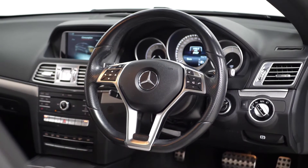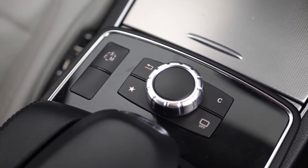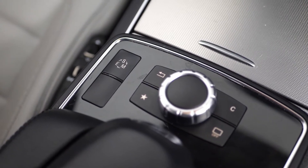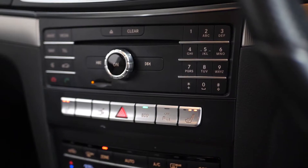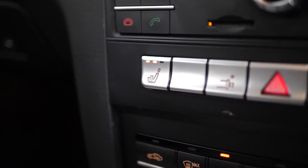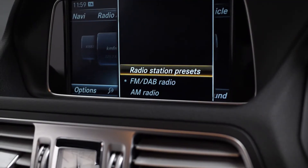A leather-wrapped multi-function steering wheel comes as standard with access to cruise control. On the centre console area you have your infotainment controls, dynamic driving modes, climate control functions, and more infotainment controls with access to your heated seat functions. You've got your centre screen where you have access to in-car features such as DAB radio.